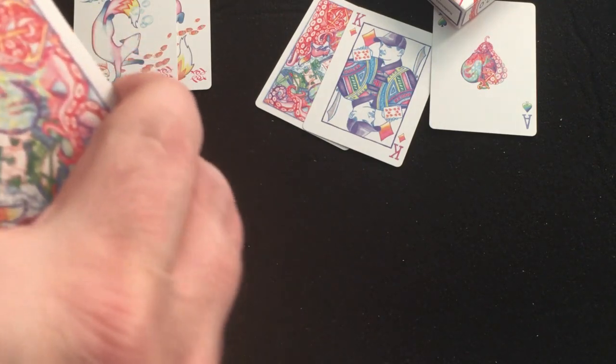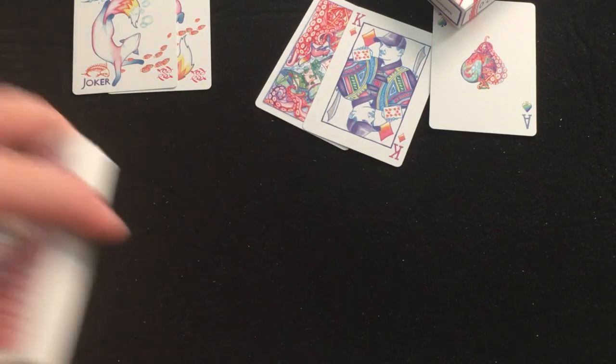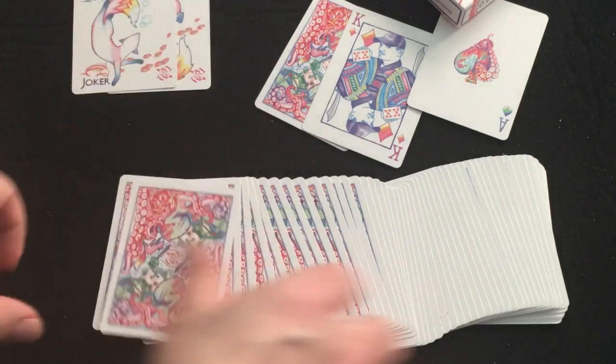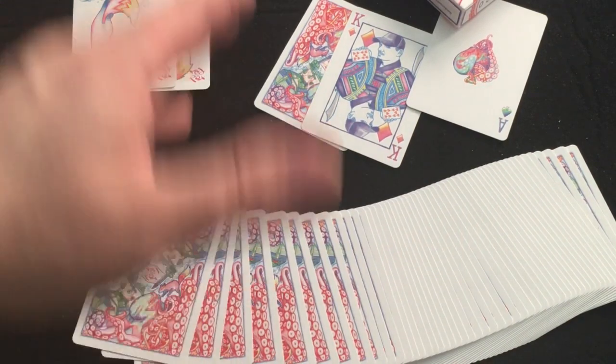These are printed by USPCC with a modern cut — it's the first time I've seen somebody say 'modern cut' rather than traditional. Nice stock. I like it. 100%, I'll say A+. Special shout out to Kelly for delivering this to me — put it in the mailbox, COVID friendly. Check them out at RedFoxPlayingCards.com. Comment, subscribe, let me know what you think. We'll see you next time. Thanks for watching.